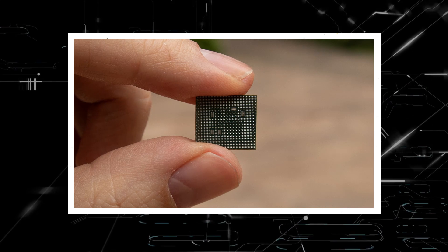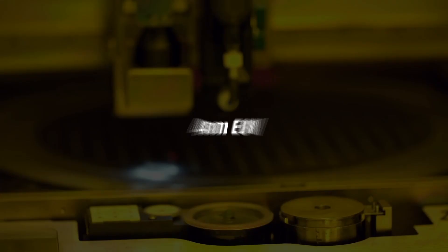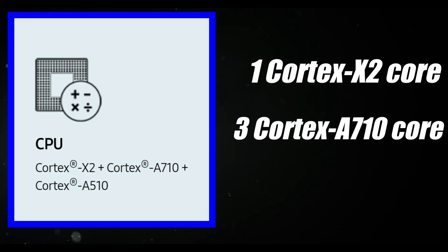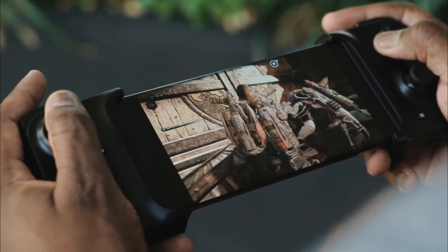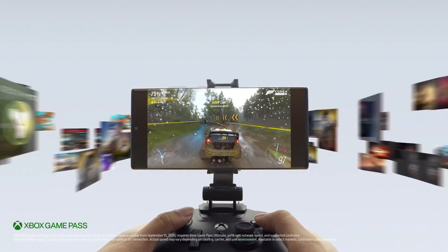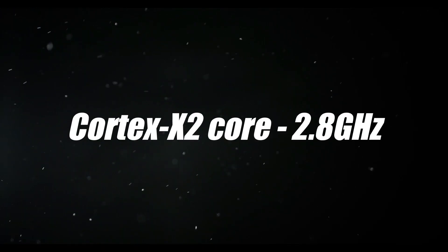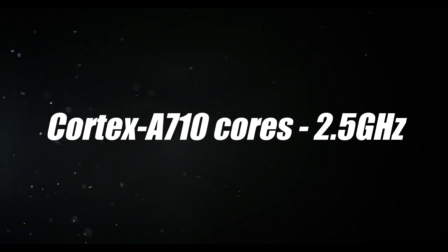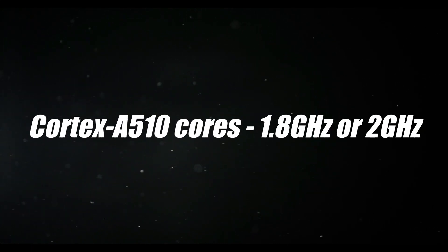The Exynos 2200 CPU was created using Samsung's newest semiconductor manufacturing technique, 4nm EUV. One Cortex-X2 core, three Cortex-A710 cores, and four Cortex-A510 cores make up the chipset's tri-cluster octa-core CPU. While Samsung hasn't specified the clock speed for each CPU cluster, we expect the Cortex-X2 core to operate at 2.8GHz, the Cortex-A710 cores to run at 2.5GHz, and the Cortex-A510 cores to run at 1.8GHz or 2GHz.